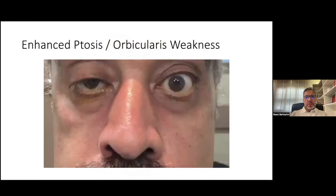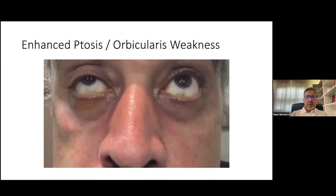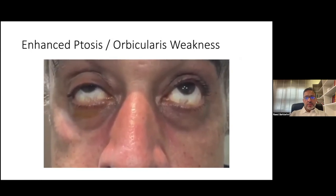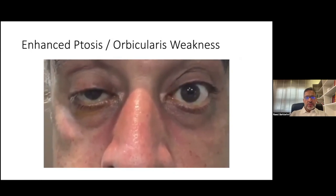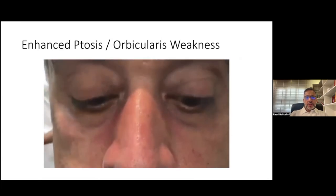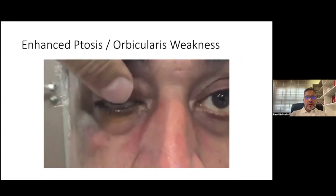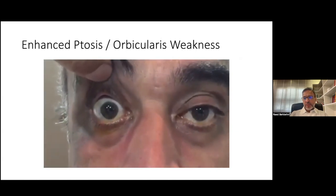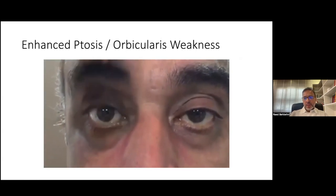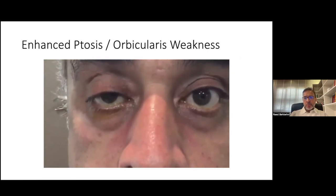Ptosis and enhanced ptosis, or so-called curtaining — as you can see in the video, when there is ptosis on the right side and this patient has fatigability of ptosis — as I lift the right eye, the left eye droops. This is called curtaining, and it is based on Hering's law of equal innervation to both yoke muscles.